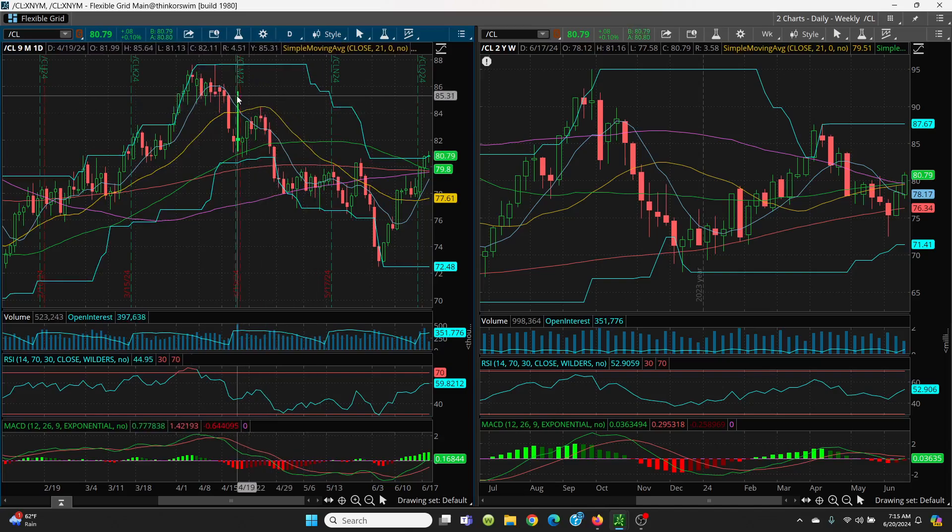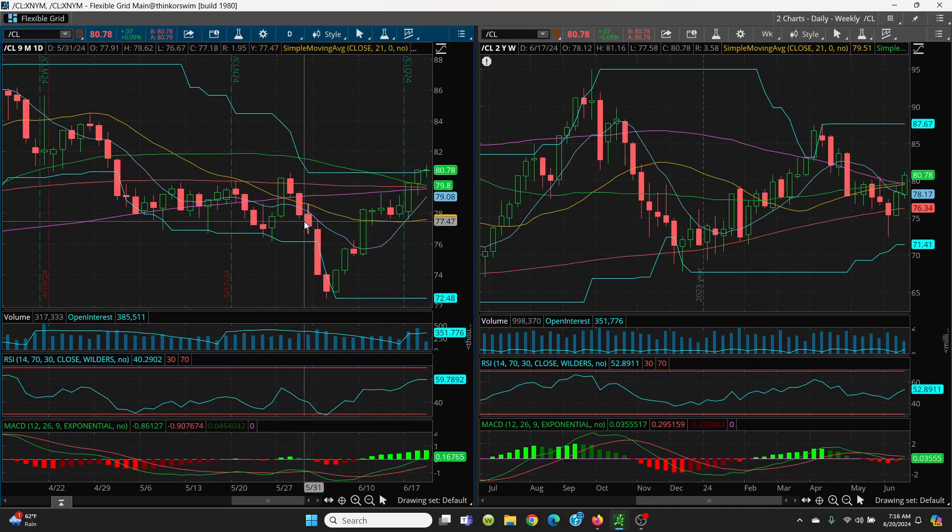Just bring that old price channel right across here very nicely. The next big level is going to be the top of that candle — bring that price channel across — $85.64. Then the next level is $86.18, and then the big retest is at $87.67. This is a very bullish pattern. The 8-day came down, then it rolled right on up, crossed over your 21-day, and now it's looking right toward your 50-day and your 100-day.